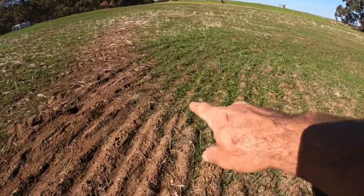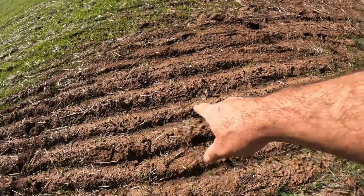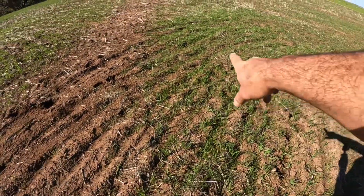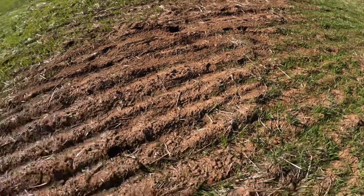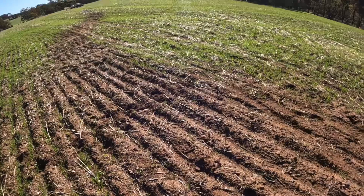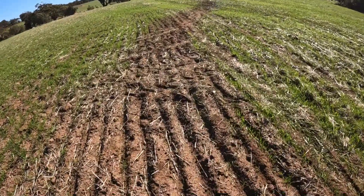Nothing grows here now. If we wander back this way, you can see very clearly the line between where I was turning with the seeder, so this area got seeded two or three times, and then nothing. There's a very definite line there.